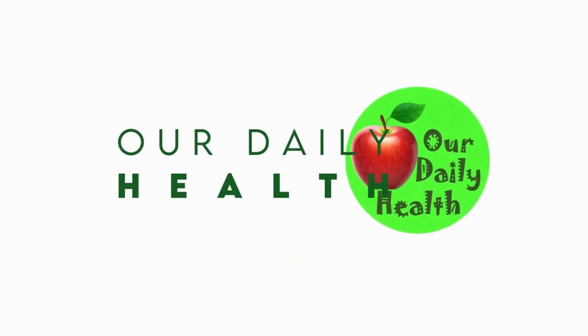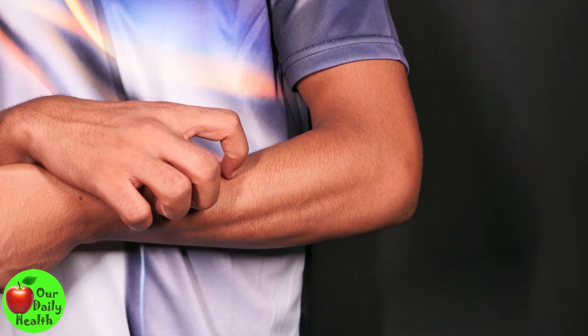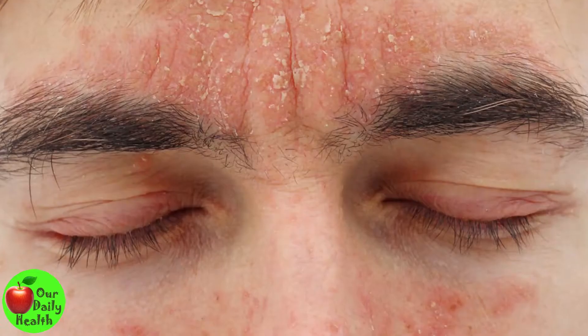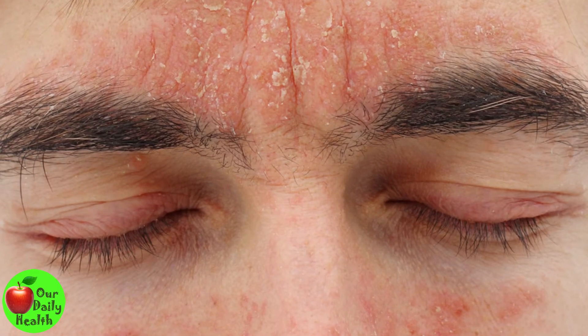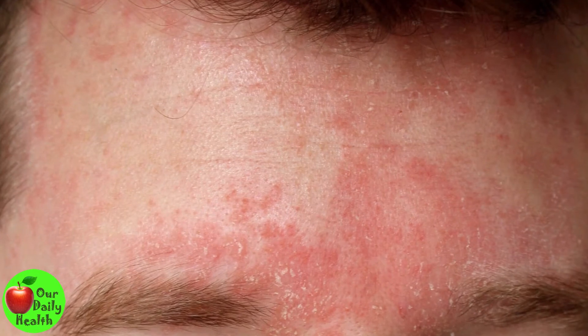Welcome to Our Daily Health. Seborrheic dermatitis is an inflammatory skin disorder that causes erythema and skin peeling. Its major symptoms are itchy scalp and facial dryness. According to Dr. Axe, this condition affects over 5 million U.S. residents.